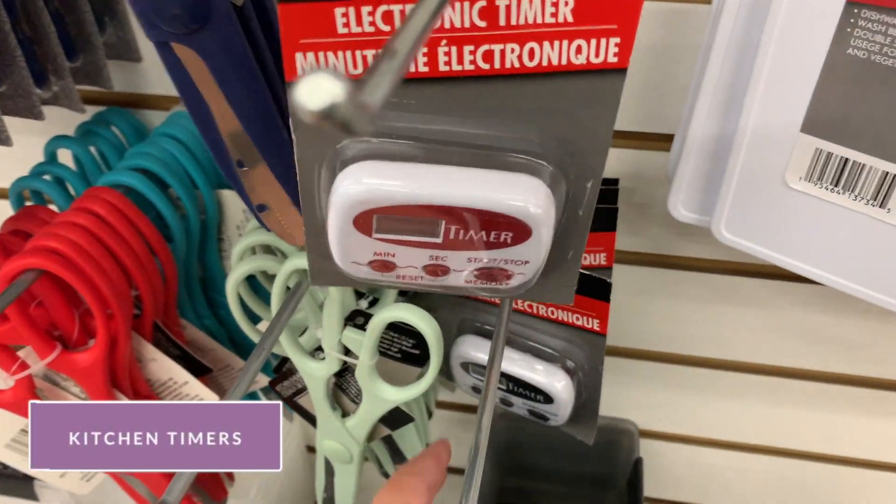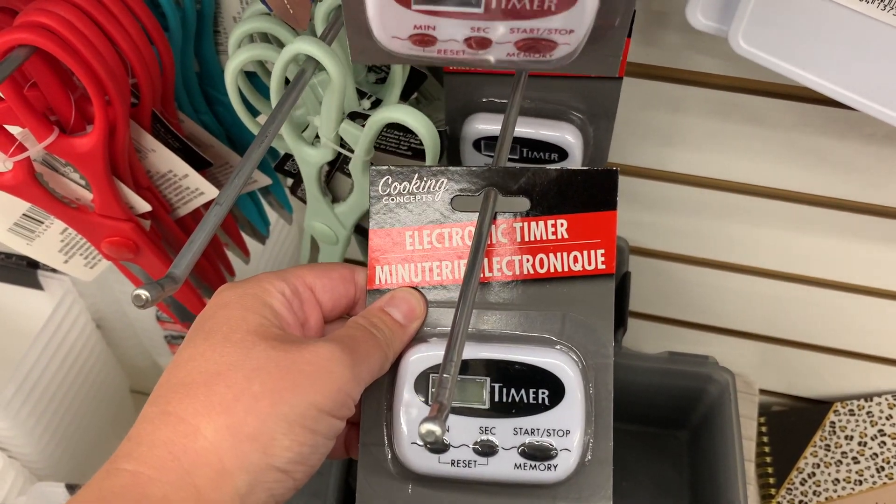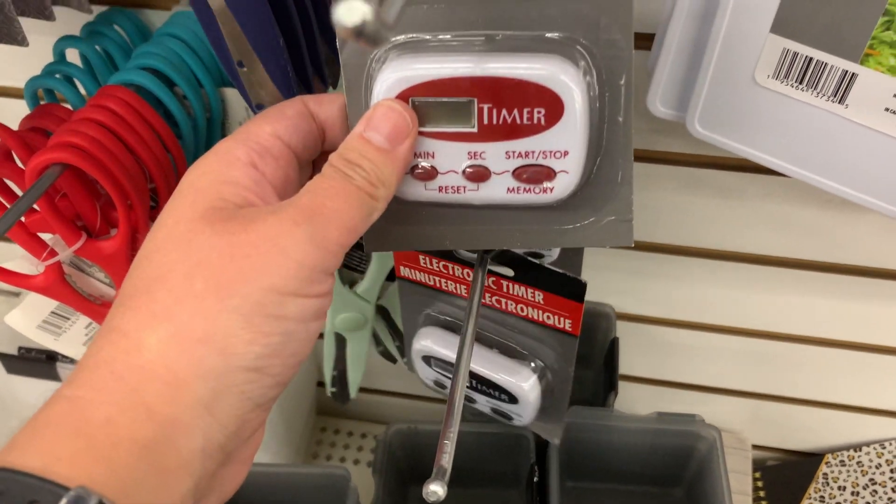Next up are these kitchen timers. They also work great for school and online. People say that these Dollar Tree ones work better than the ones at Walmart and Target that are $5 or $10.